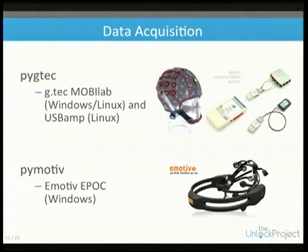For data acquisition we have two systems. One is clinical EEG hardware from GTech, an Austrian company, providing the MobiLab — a portable EEG system allowing up to eight channels of recording that we can walk around with.